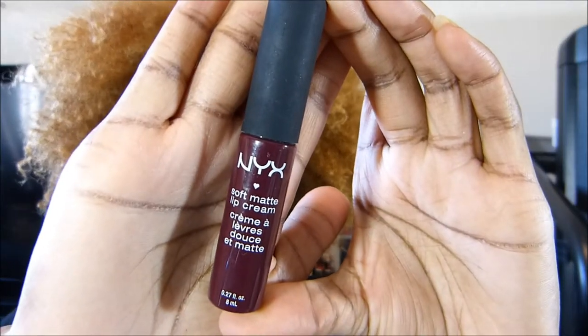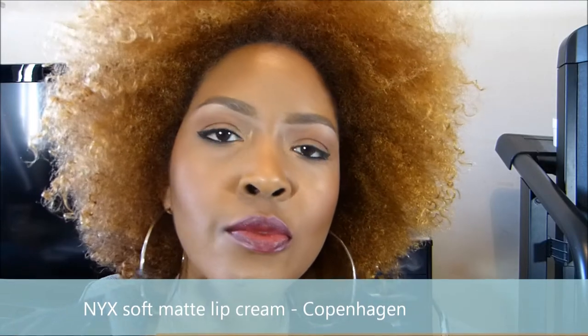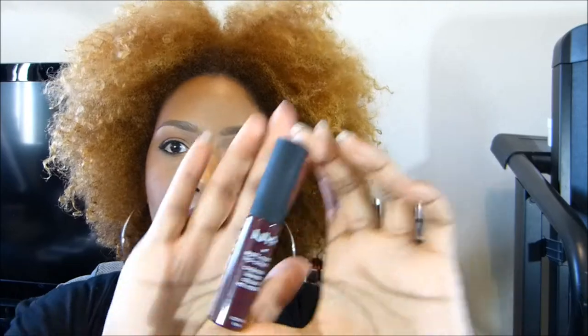This next one is the NYX Soft Matte Lip Cream in Copenhagen. It starts out looking like this, and then after a couple of minutes it dries completely matte. I'll show you how it looks now and then come back once it dries. It actually takes a bit longer than a few minutes — it still looks a little shiny in the viewfinder — but it does dry down completely matte. Again, this is NYX Soft Matte Lip Cream in Copenhagen.